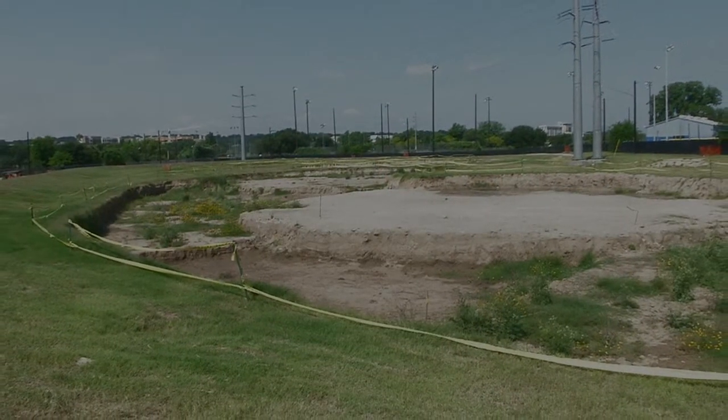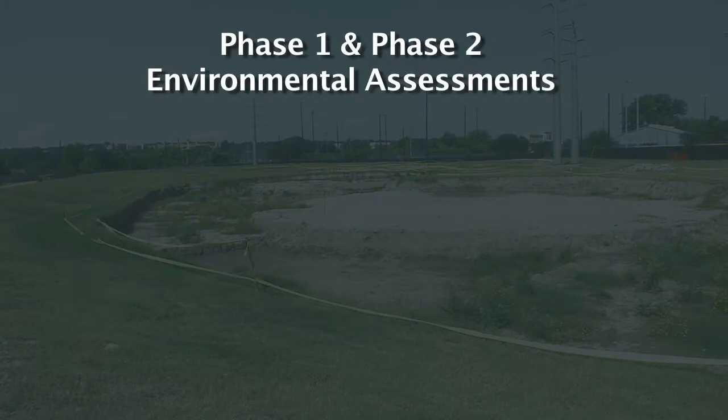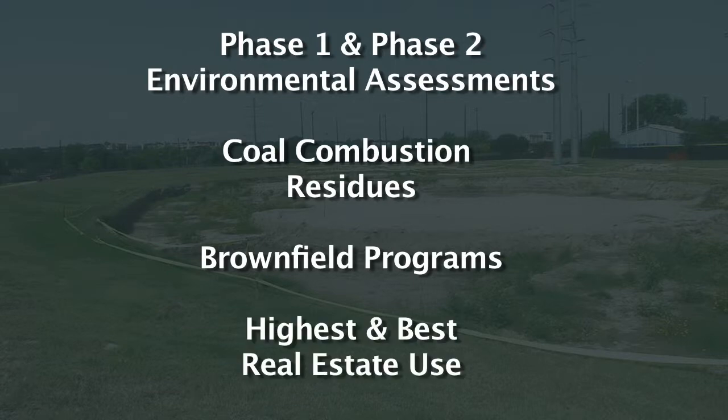What you want to do with the site after decommissioning will impact the level of environmental remediation required. Often the goal is to achieve a flat level site that can be redeveloped. Phase one and phase two environmental site assessments will be needed and coal combustion residues will need to be addressed. Participating in brownfield cleanup programs is an option, as is real estate valuation for highest and best use. These projects can be successfully completed and properties can be restored for beneficial reuse in their communities.